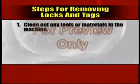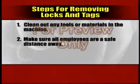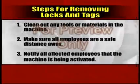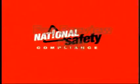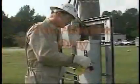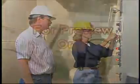Follow closely the steps for removing locks and tags. Clean out any tools or materials in the machine. Make sure all employees are at a safe distance away and notify all affected employees that the machine is being activated. Lockout-tagout saves lives and prevents injuries if procedures are followed correctly. Never take shortcuts when it comes to the safety of yourself and others, especially when working with hazardous energy sources. The standard can only work if it's used correctly every time.